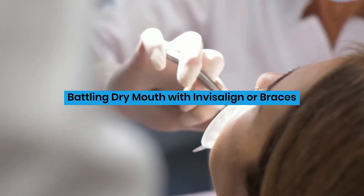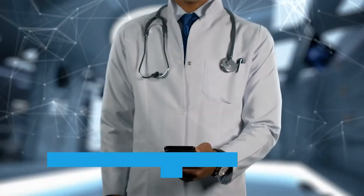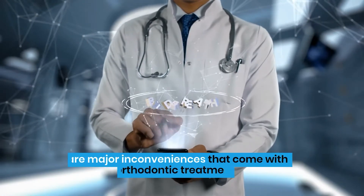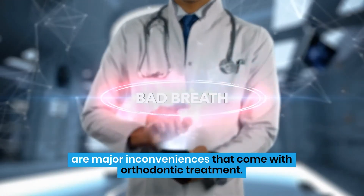Battling dry mouth with Invisalign or braces. Though it isn't a deal-breaker, dry mouth and bad breath are major inconveniences that come with orthodontic treatment.